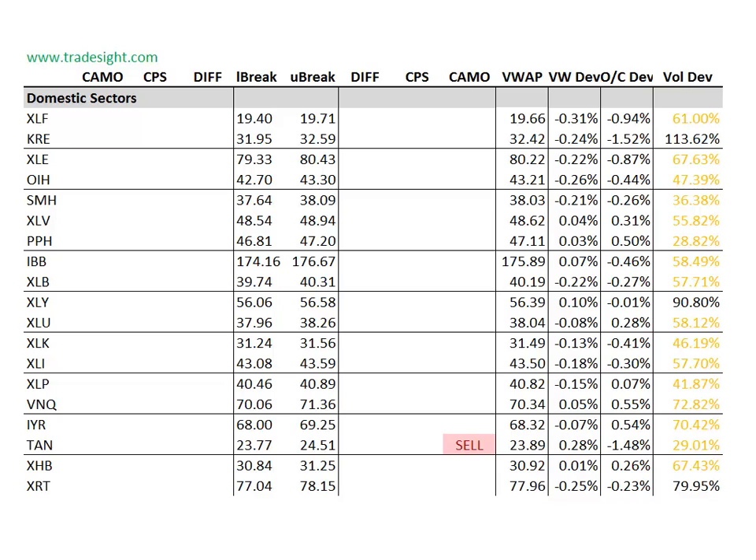As far as the individual domestic sectors go, we're again down on volume pretty much across the board. There are definitely some pockets of weakness. The TAN is very weak — it's got a camouflage sell signal. And the KRE, the banks, are also very, very weak. That's 1.5% below the open, and this one's on some fairly decent volume.